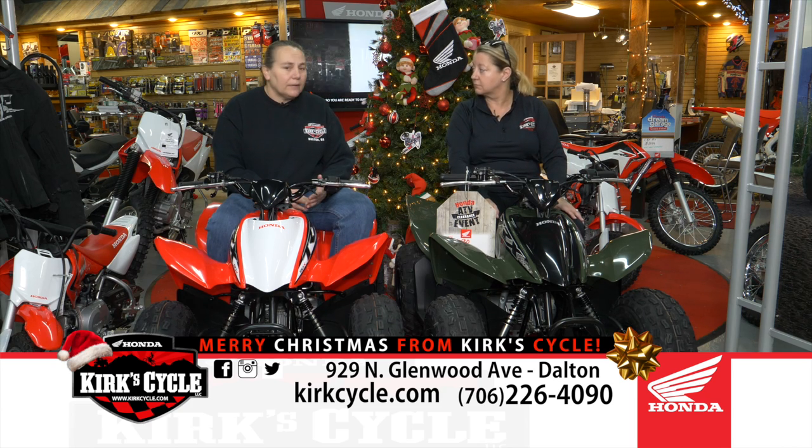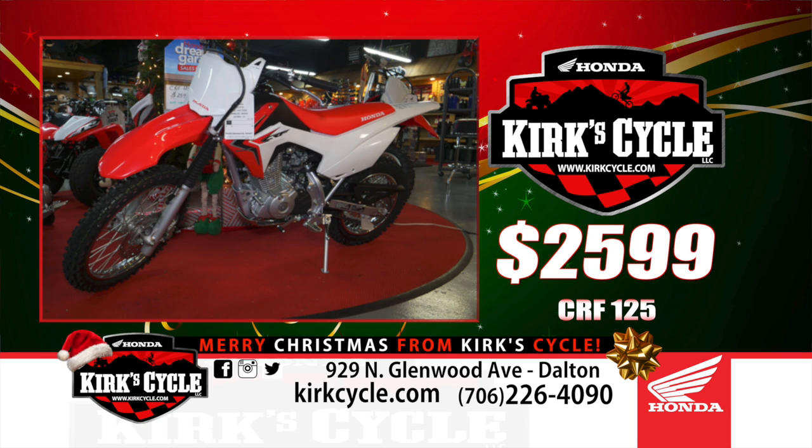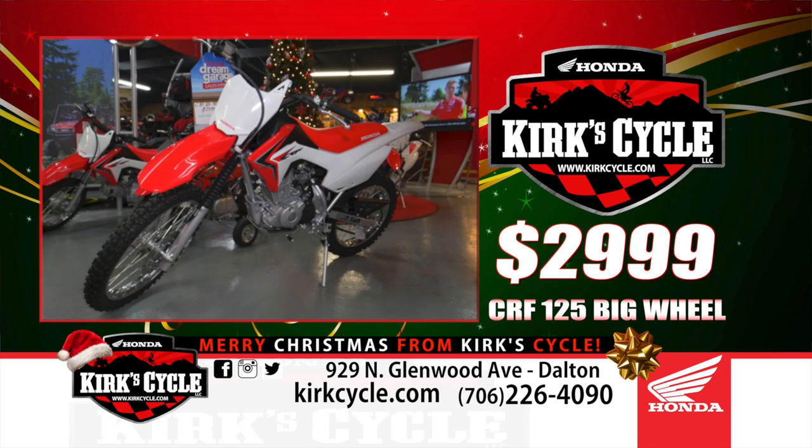We've got plenty of CRF 50s still left. We've also got the 110s and the little 125s — that's the next step up. Those are $25.99, and there are two sizes: the little wheel and the big wheel, going up to $29.99 for the bigger wheel. Great little machines to learn to ride. They're all electric start now, with a backup kickstarter in case the battery goes dead.